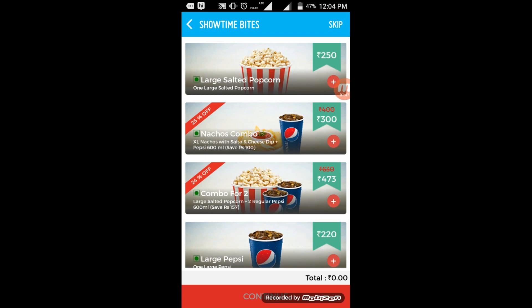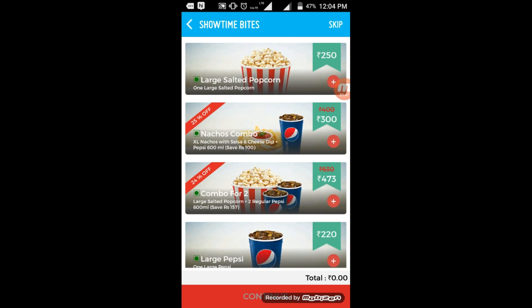Choose the seat you want, then hit the 'Pay Now' button. If you want a food combo you can buy it; if you don't, you can skip this — I'm just skipping here. You can see two rupees are for Smiley, so you can just deselect it to save your two rupees.